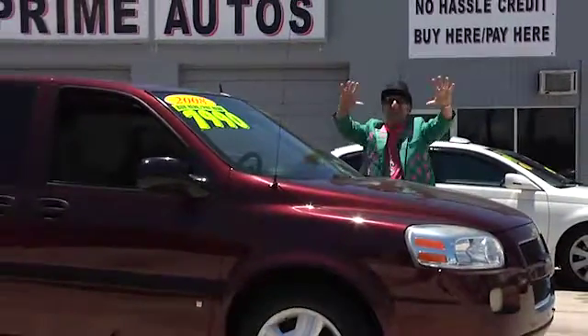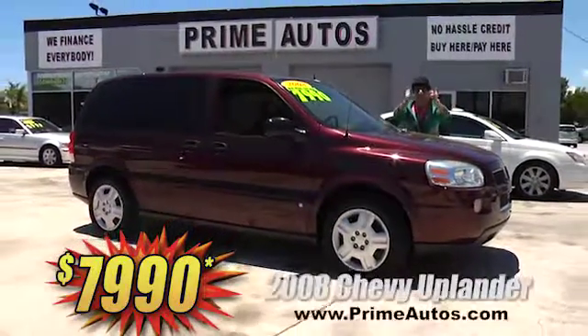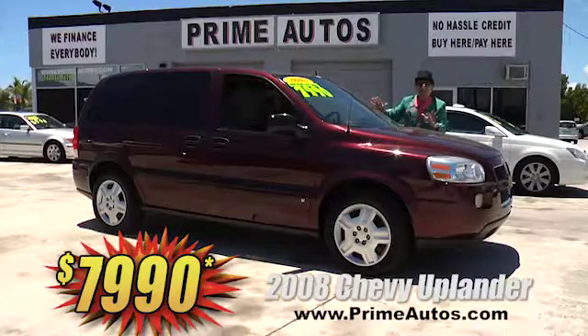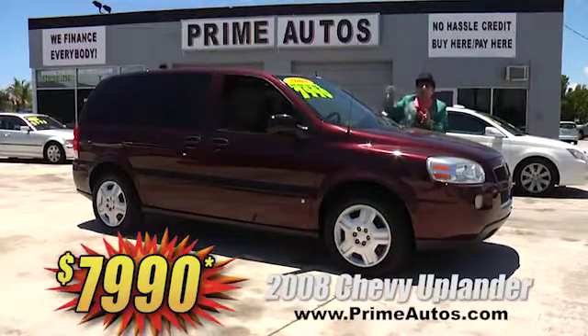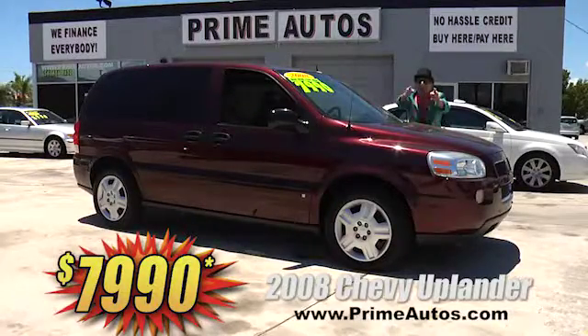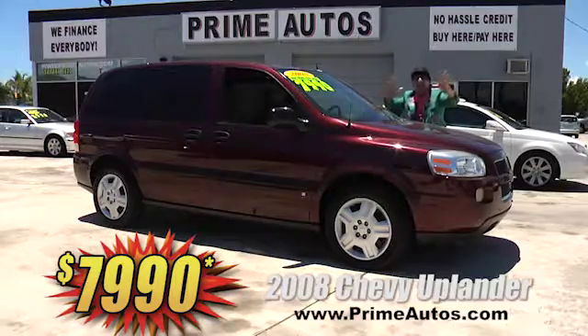I can't believe it! Prime Autos always has a great selection of popular family-friendly vans at family-friendly prices — like this 2008 Chevy Uplander with dual sliding doors, quad buckets, third row seat, OnStar, and all the toys. Everyday low price — only $7,990.